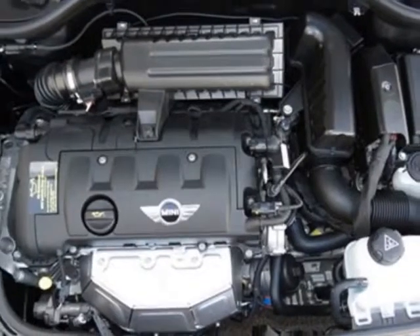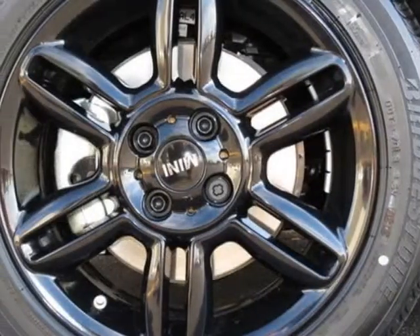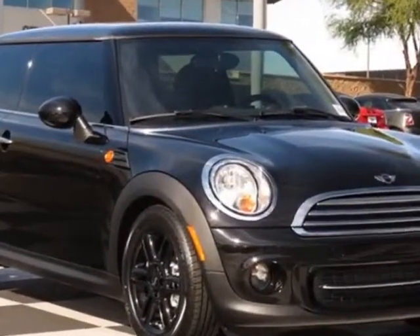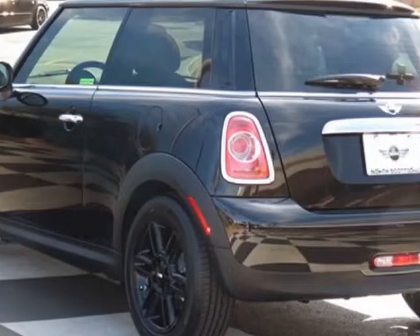16-inch x6.5 black 6-star spoke alloy wheels, center armrest, sport seats, anthracite headliner, automatic air conditioning, Sirius satellite radio, midnight black metallic and the carbon black checkered cloth seat trim.